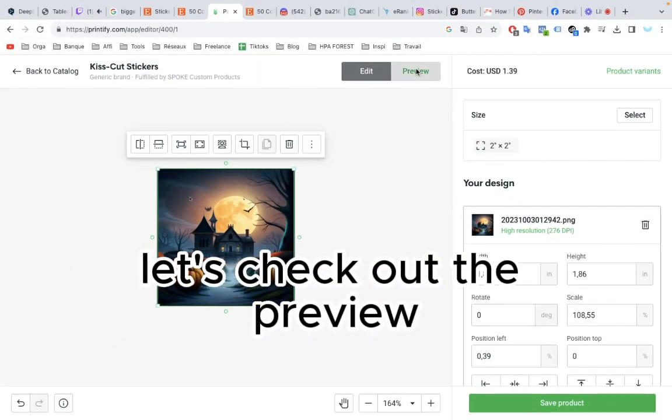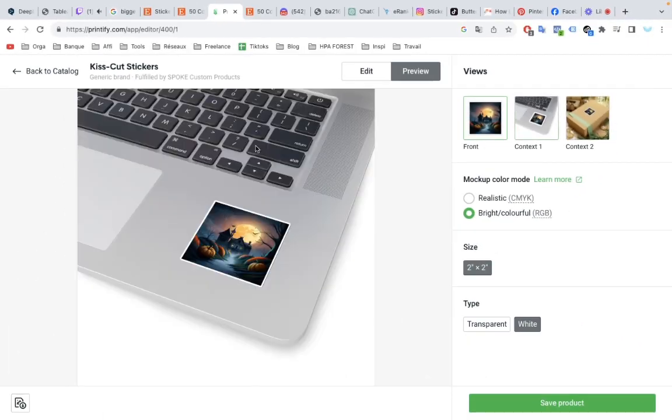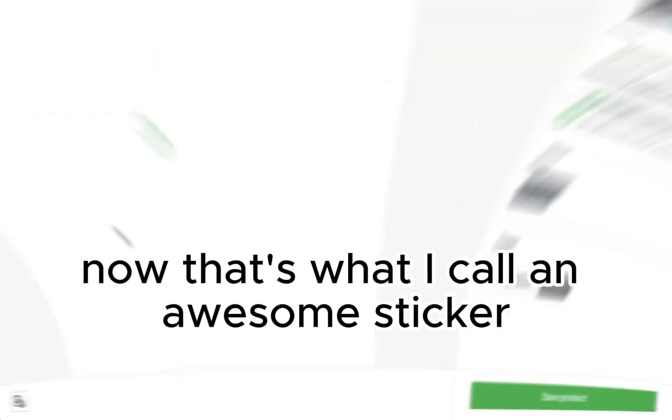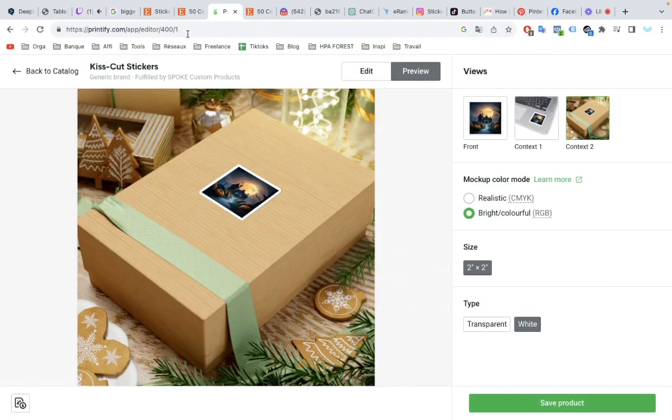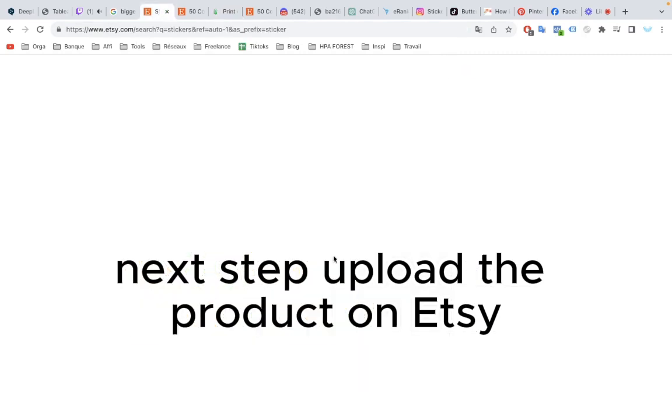Let's check out the preview. That's what I call an awesome sticker. Next step: upload the product on Etsy.